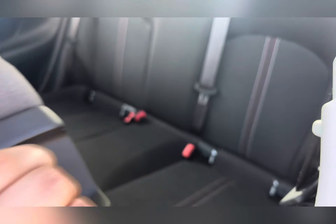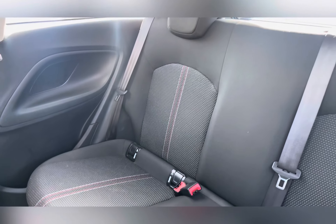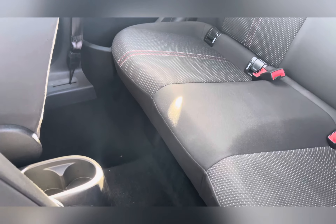Taking a look at the rear seats, you have black cloth with contrasting red stitching. These rear seats come with the ISOFIX safety feature for those smaller passengers.